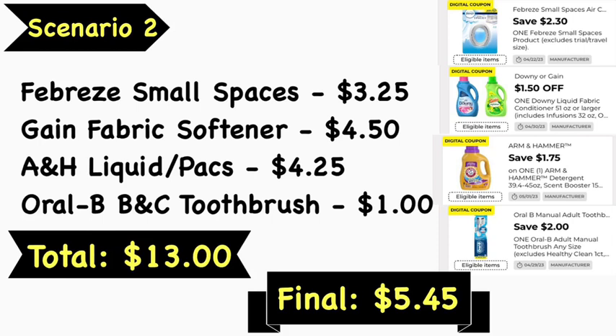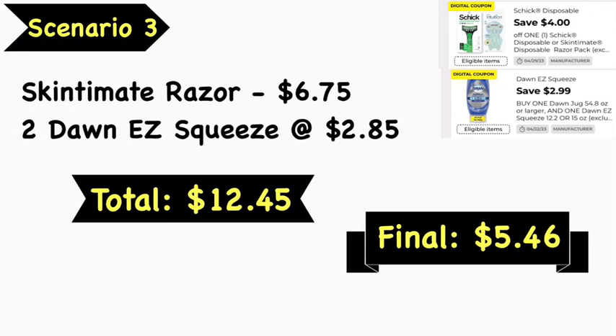Scenario number three: pick up a Skintimate razor at $6.75 and two Dawn Easy Squeeze at $2.85 each. Your total is $12.45. Use the $4 Skintimate razor digital coupon and the $2.99 off two Dawn Easy Squeeze digital coupon. Your final cost is $5.46. Note: the coupon states you buy the larger Dawn and get the Easy Squeeze free, but previously it worked when purchasing two Easy Squeeze — so you can try that. There's also a lesser-value coupon ($1.50 off two) available; do not clip that one. Go for the higher value if you can.